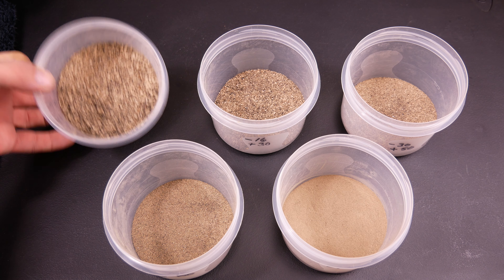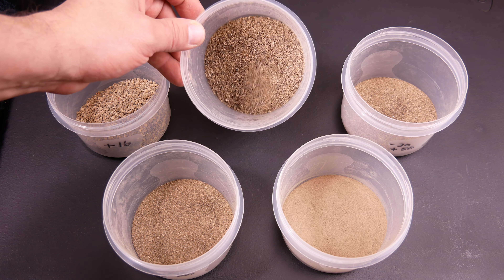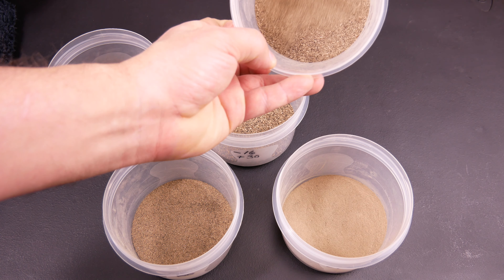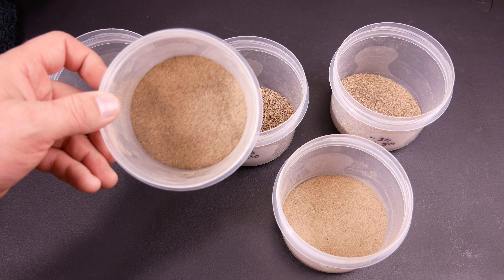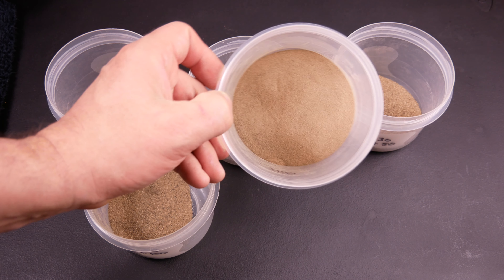We've made it through that paydirt and classified it all out. This is your plus-16, your minus-16 plus-30, your minus-30 plus-50, your minus-50 plus-100, and then your minus-100.